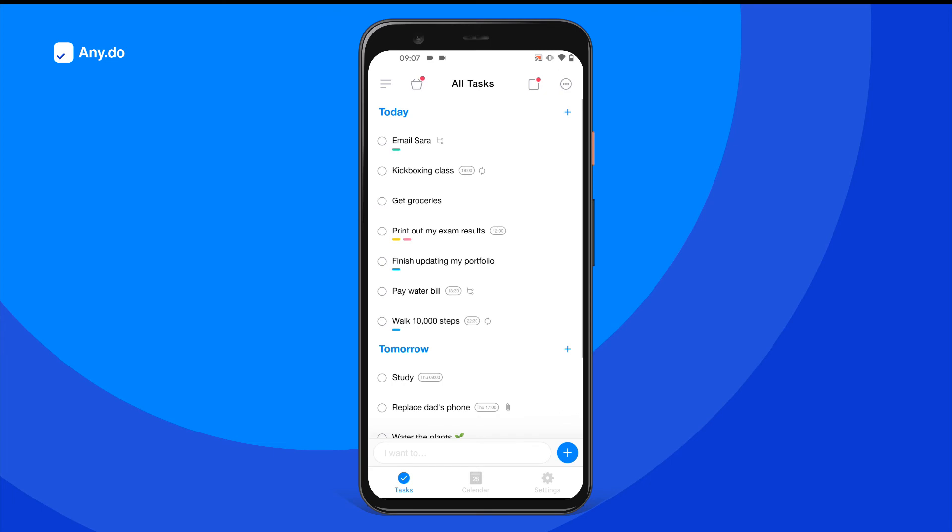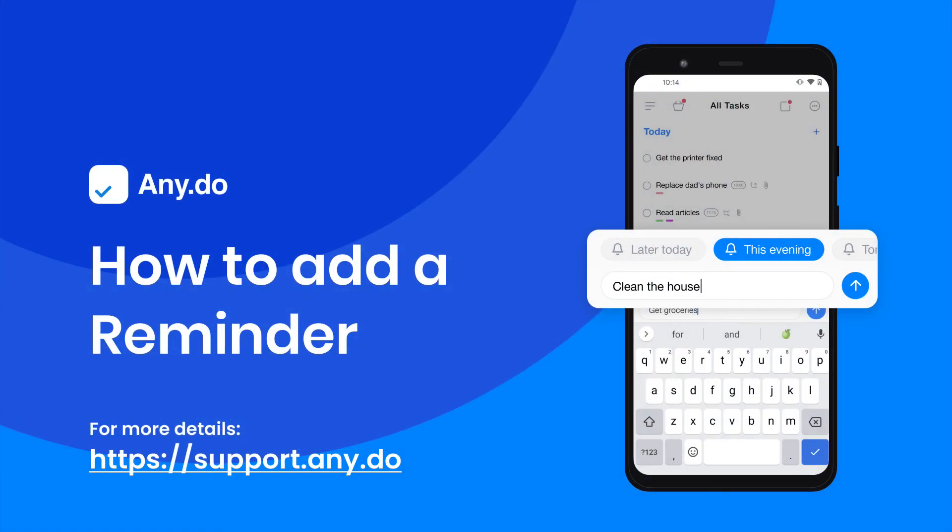Organize your life in seconds with Any.do's reminders and stay productive even on the go. To learn more, check out support at support dot any dot do.